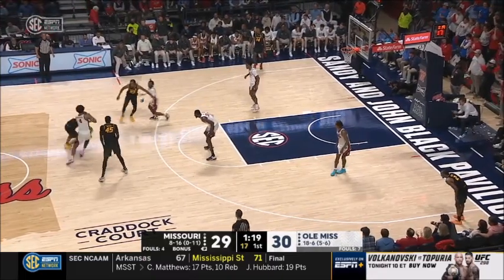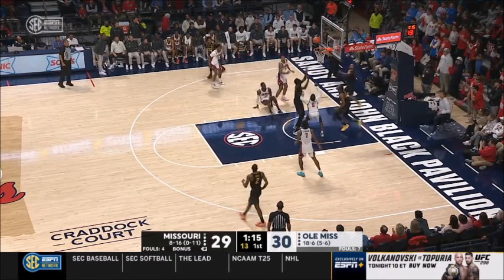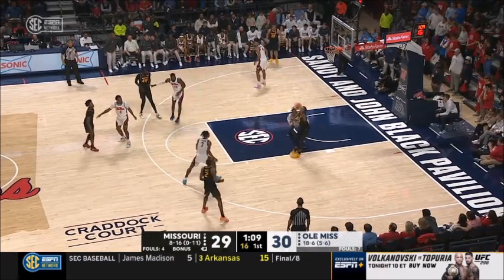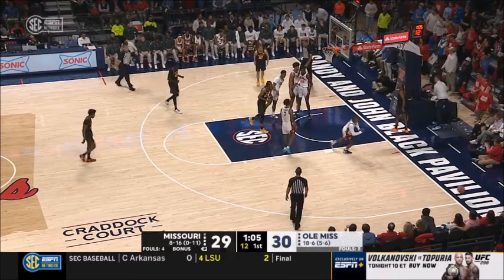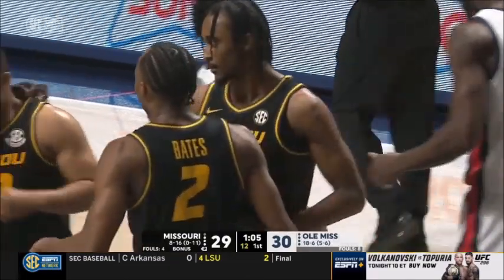Missouri led by the 15 from Sean East — he's on the bench right now. Honor working, left hand, left it short, tipped around. Missouri going to get another chance as Robinson runs down the loose ball. Aiden Shaw with a mismatch — dumps it off. Bates on the drive, draws the contact. That foul is going to go against Musa Cissé — his second.